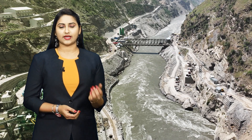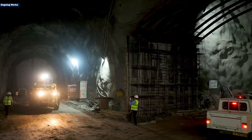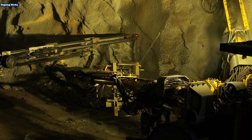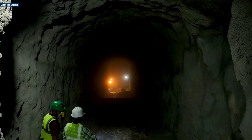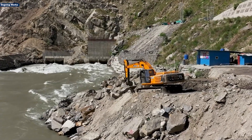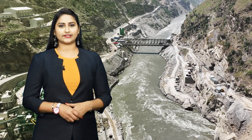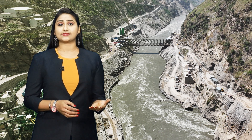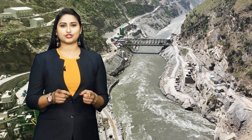Beyond power generation, the project will drive infrastructure development, create employment opportunities, and contribute significantly to Jammu and Kashmir's economic growth. From vision to reality, EMUI is engineering progress that enriches lives and builds a sustainable future for generations to come.